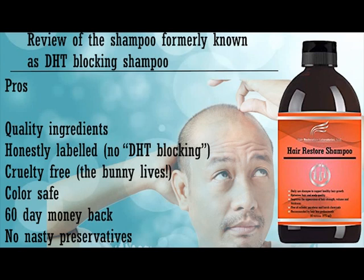It's cruelty free, so it's not tested on animals. It's color safe, so if you have dyes or colors in your hair this should not affect it. They offer a 60-day money-back guarantee, which is really good. There are no nasty preservatives like parabens, which is again very good. So far so good — I really think they've made a big improvement in how they package and present their product since the last time I reviewed this shampoo, but there are still a few areas I would advise them to improve on.